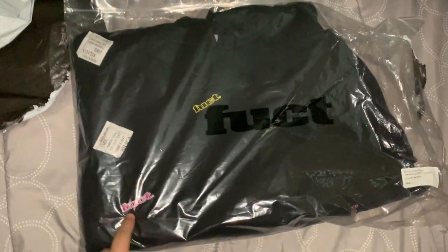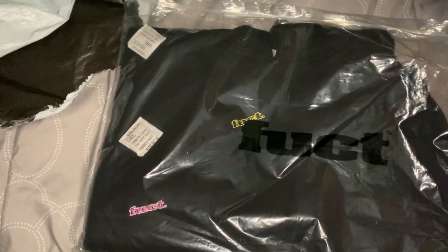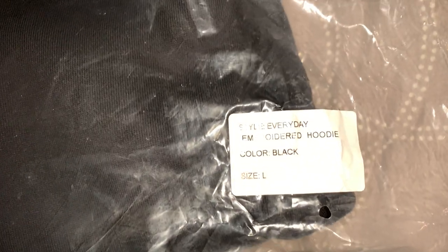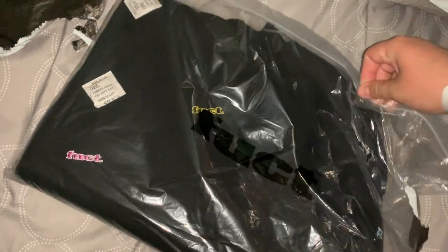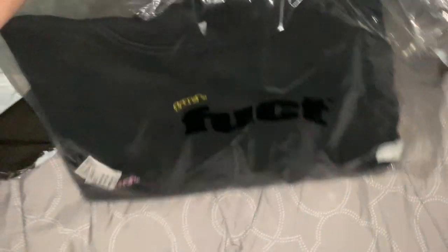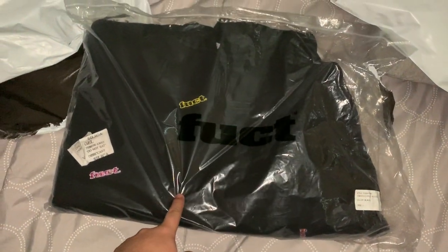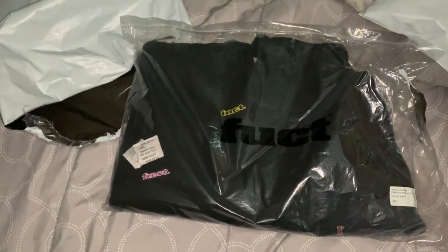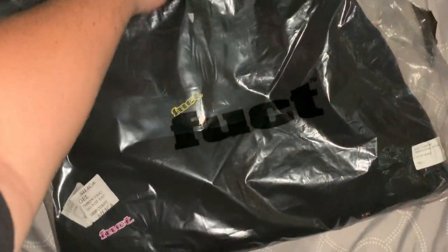This is the all-over printed FUCT hoodie. I got it in black, size large. I usually get my hoodies in XL because I'm kind of big, so I think I might just leave it in the bag. If anybody has the same one in black in an XL, I'm willing to trade or I'll buy it off you because I don't think the large is gonna fit me. Actually, you know what, never mind — I'll just open it so you guys can see.